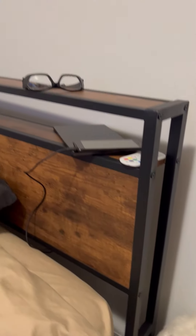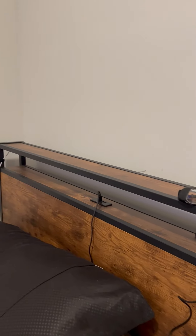One of the standout features is the built-in USB ports. In today's digital age, staying connected is more important than ever, and having easy access to charging ports right by your bed is incredibly convenient.